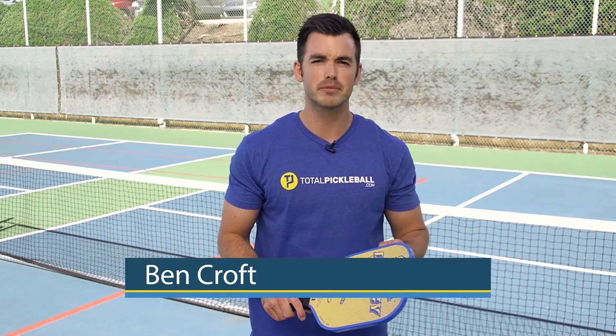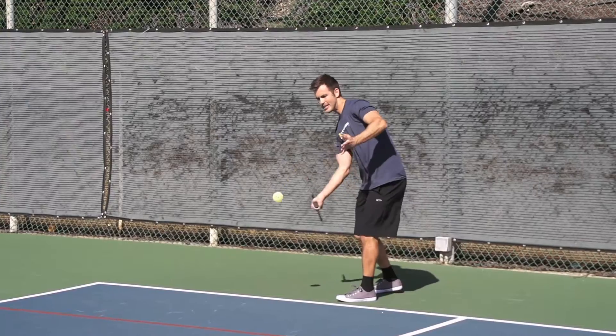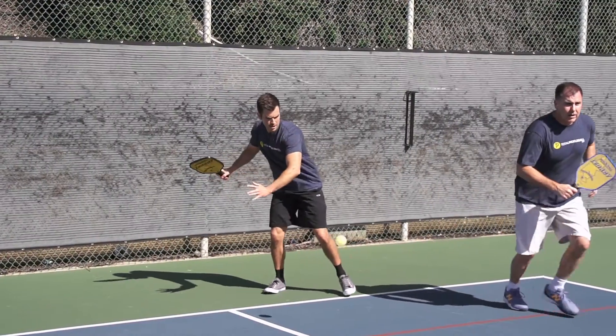The first thing I noticed when I picked up the Legacy Paddle is that the grip kind of has a flared edge, and it took a little bit of getting used to. It wasn't super natural in my hand.